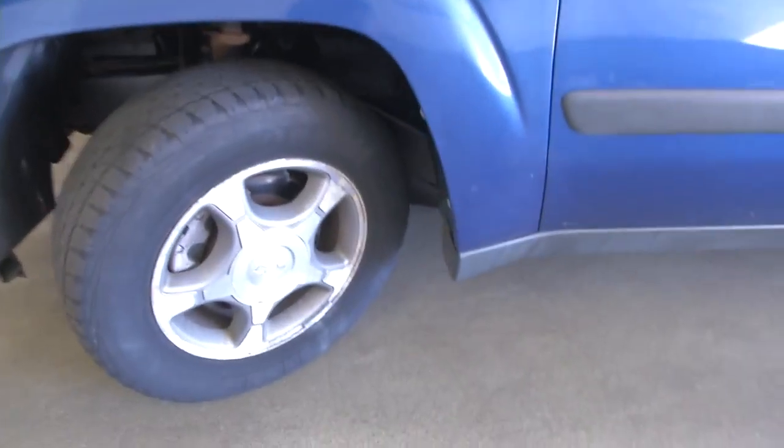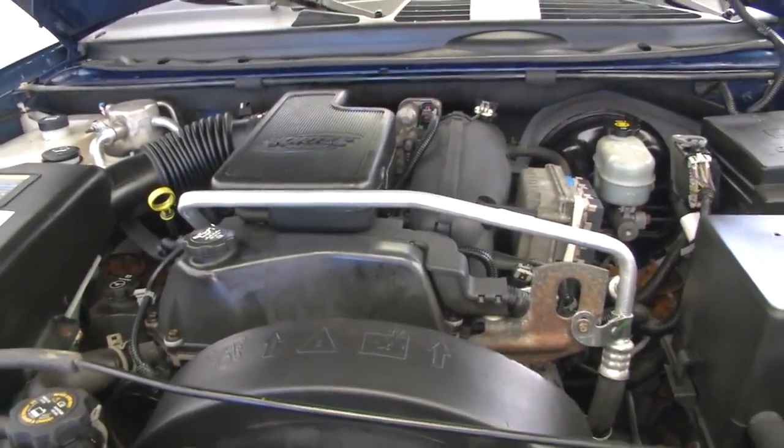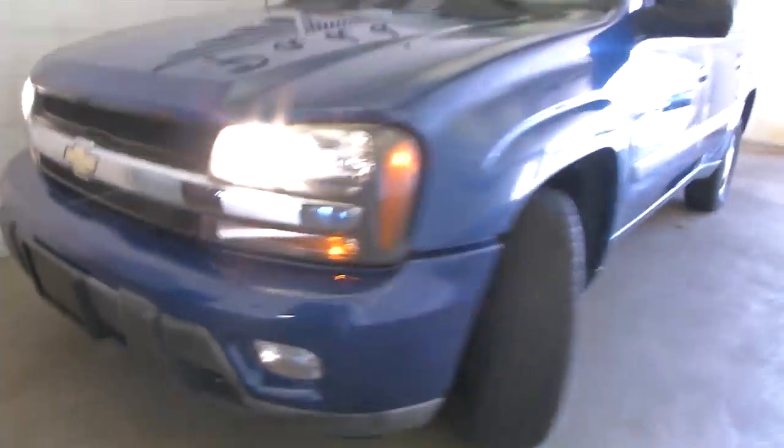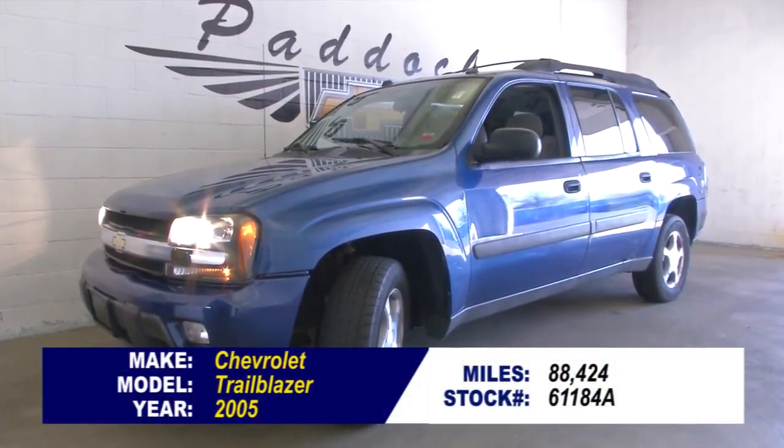Take a look at the front tire, make our way around to the front of the vehicle. If you'd like to find out more about this Trailblazer, give us a call at 876-0945.